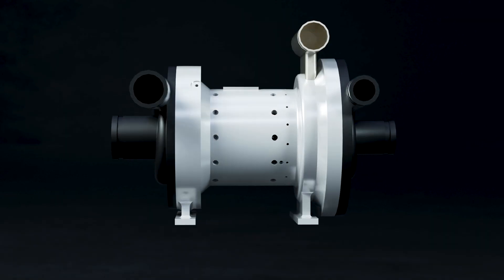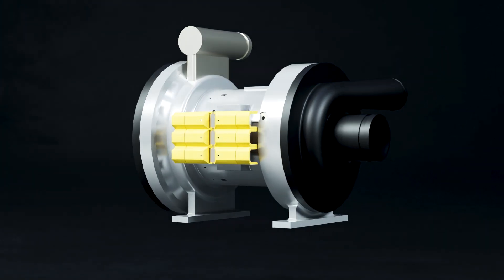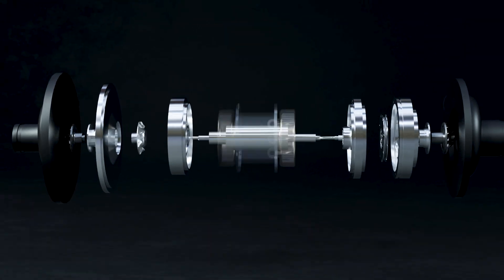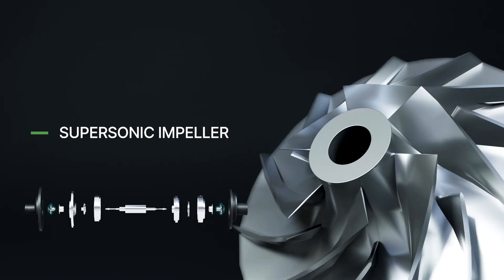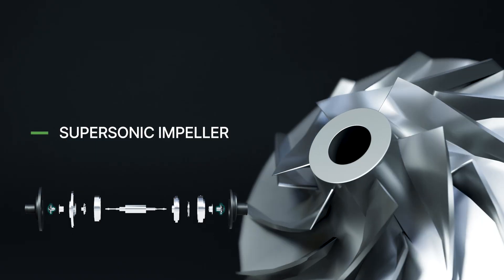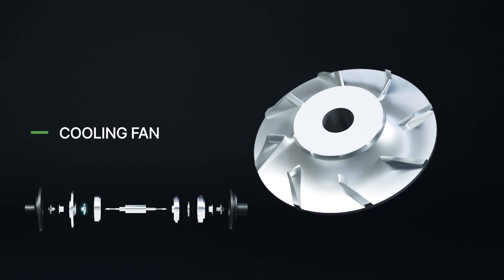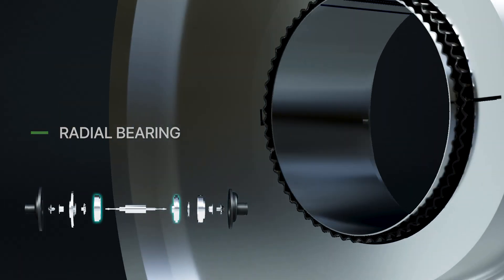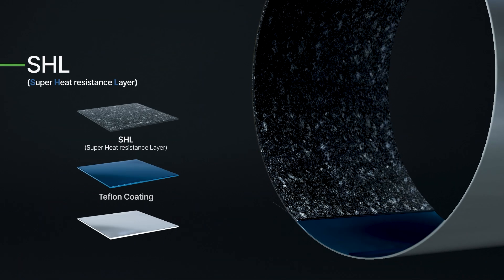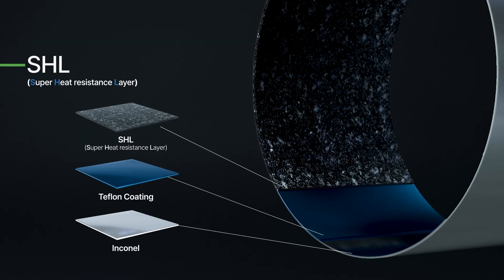The HEPM motor shows high efficiency of over 97% in the 40,000 to 80,000 RPM operating range. It is configured of an impeller, airfoil bearing, thrust bearing, rotor, stator, cooling fan, and a dual air cooling system that can reduce the internal temperature of the motor by at least 10 degrees, developed by TurboWin's own technology.